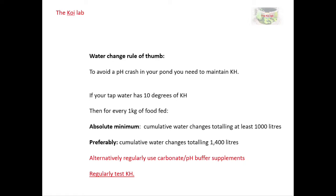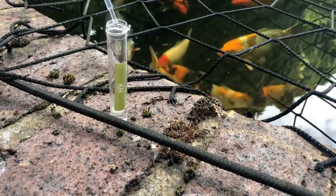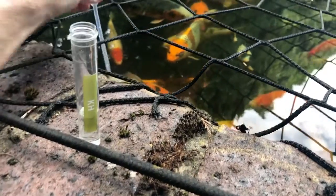Now let's get into the experiment. I'll explain what I've done, talk you through what I've seen, and how I've come to these conclusions. The amount of KH that's used up in the pond is directly proportional to the amount of waste the fish produce, and the amount of waste the fish produce is linked to the amount of food they eat.